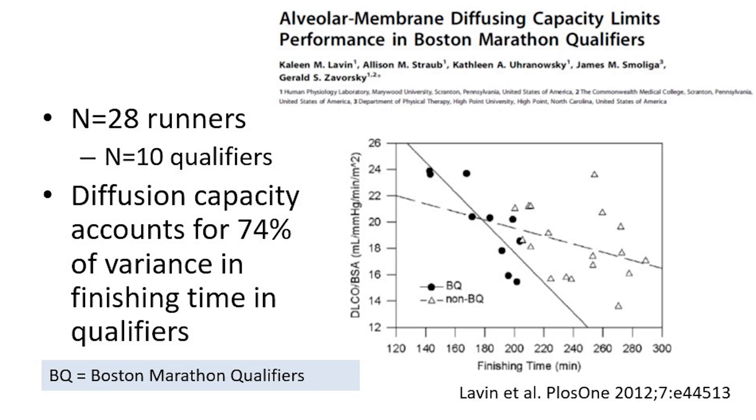If you look at this study looking at runners from the Boston Marathon — the qualifiers with times between 140 and 210 minutes for the marathon — all were measured with the DLCO. In the 10 qualifiers, you see a very nice correlation between the DLCO and the running time. So if you want to know if you can win the Boston Marathon, do the DLCO first.